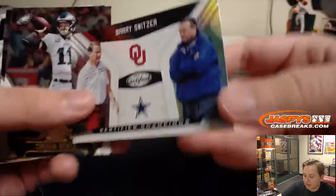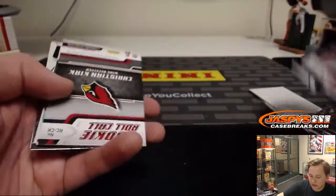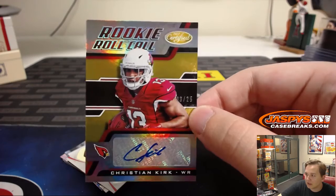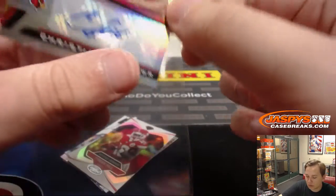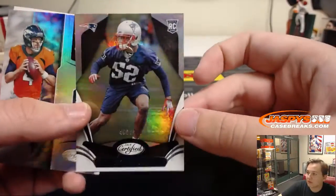We got a little Certified Champions — Barry Switzer action there. We have Randy Moss numbered to 999. And we have Christian Kirk, three out of 25. I think I hit you the number to five version last night — building the rainbow! Three of 25, Christian Kirk. Nice, rookie roll call autograph. He had a great game yesterday, should be a good receiver in the future. And then we have Duke Dawson, numbered to 499.